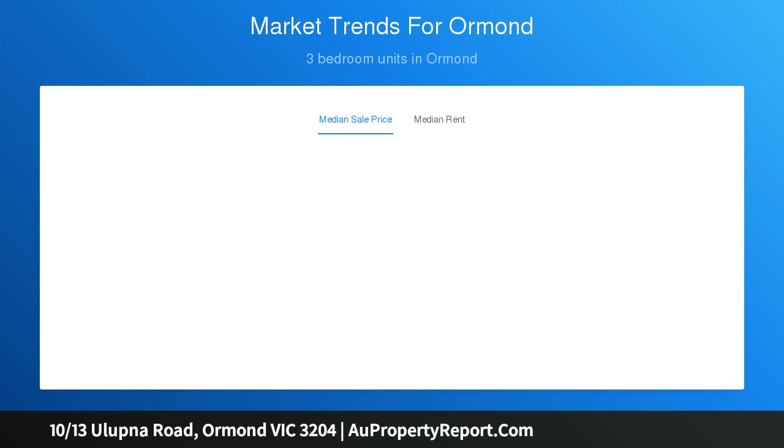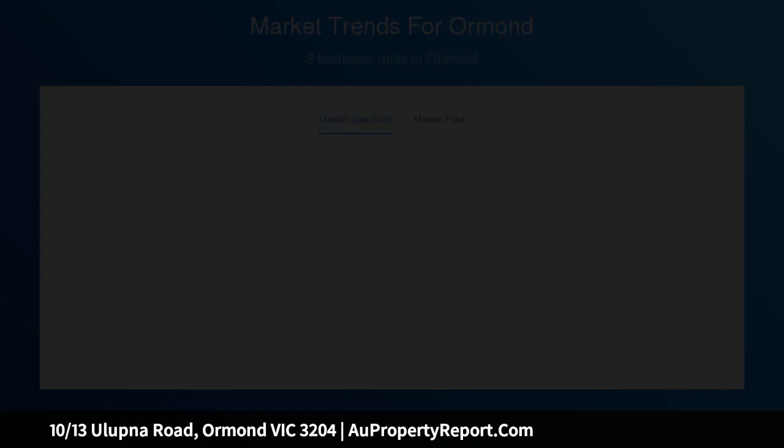Featuring a washing machine, two good-sized bedrooms, and a tasteful modern bathroom with large shower.